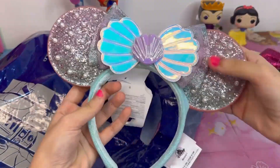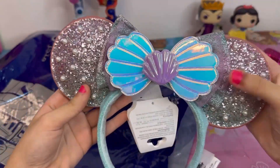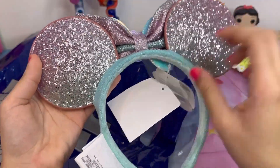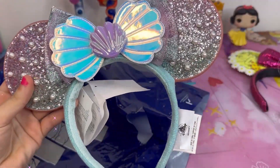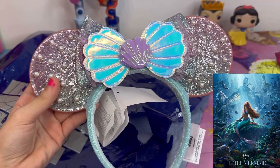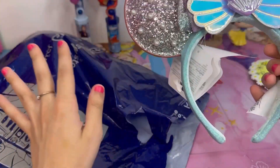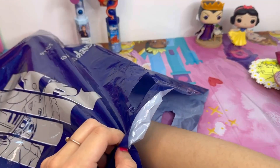I also got another headband — it's a Little Mermaid one. It has these pearls, sparkles, and a shiny shimmery shell in the middle. So adorable! Yes, I'm extra — I like pearls, sparkles, and shiny things. Speaking of the Little Mermaid, I went to the movie last week and it was amazing! Comment down below if you watched the movie, because it was amazing — I really enjoyed it.